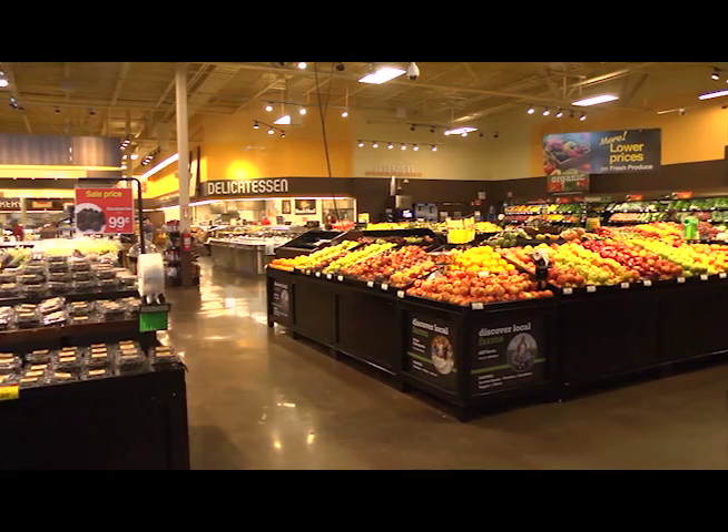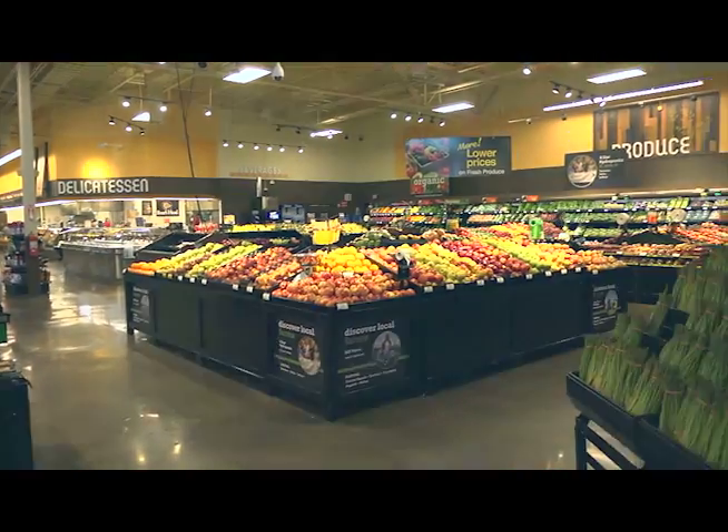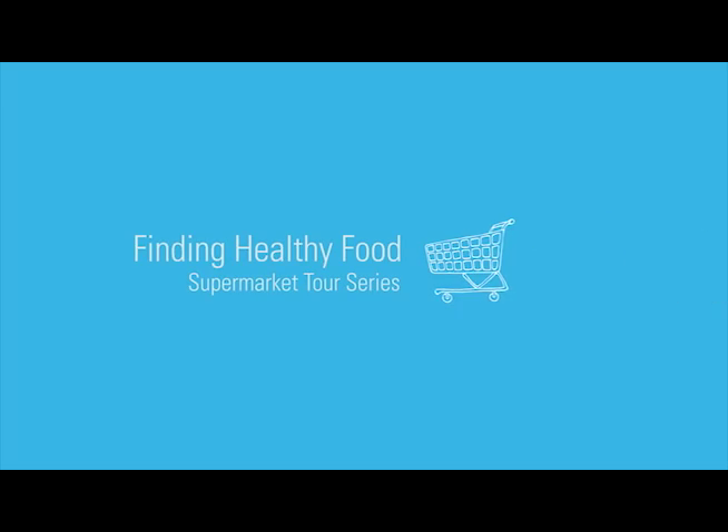Hi, my name is Diane Werner. I'm a consultant dietitian working for Blue Cross Blue Shield of Kansas, and we are here at Dillon's grocery store going to take you through a supermarket tour and hopefully help you find healthier food choices.